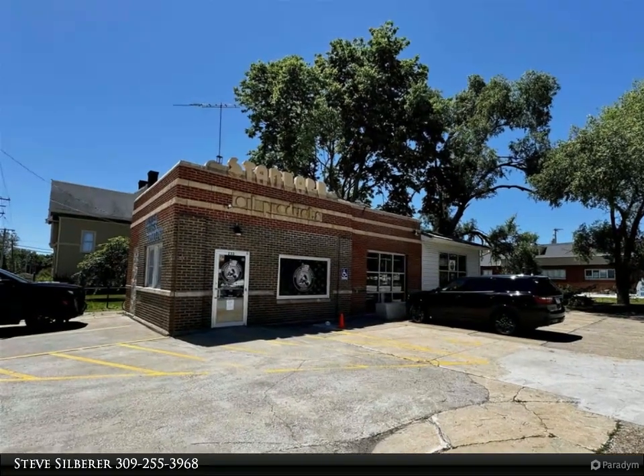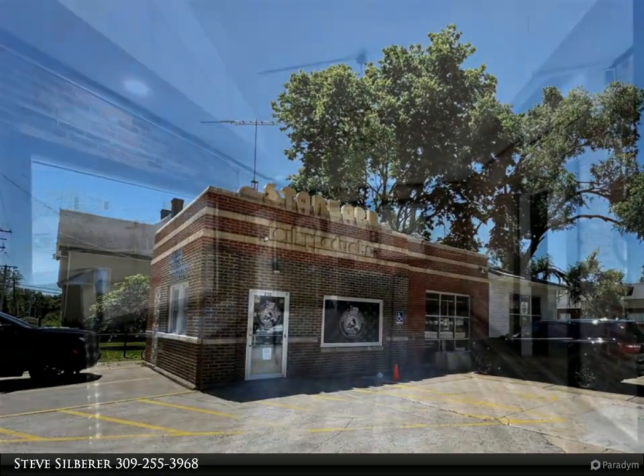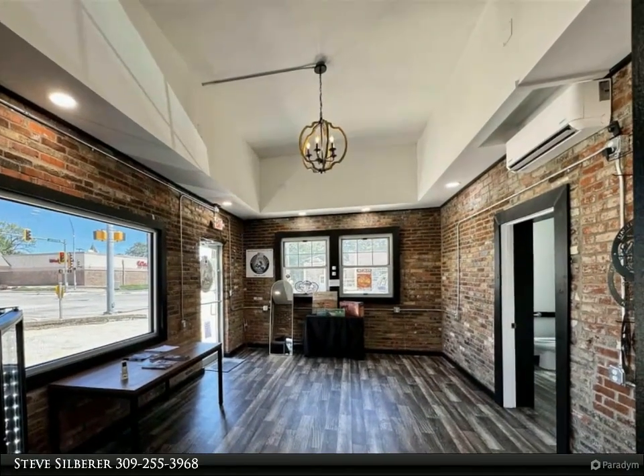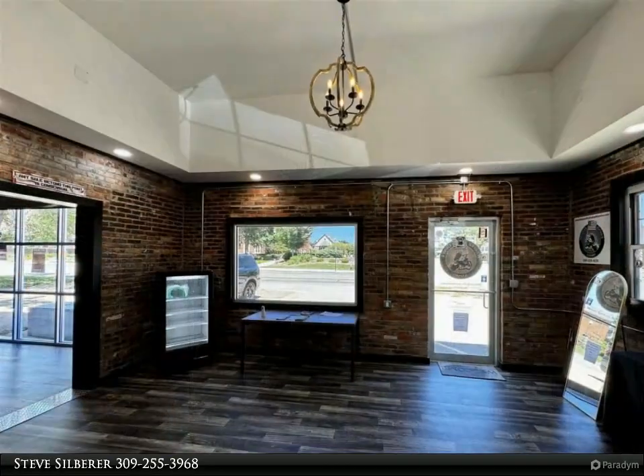This commercial building is located just east of historic downtown Macomb, on the corner of Highway 136/67 East Jackson Street. It is currently used as a retail shop. Remodeled in 2023, this old Standard Oil station has all new electrical,